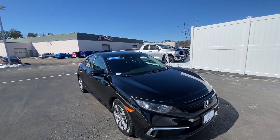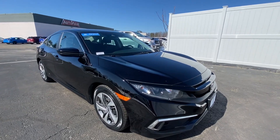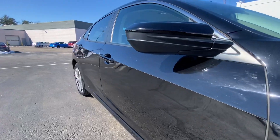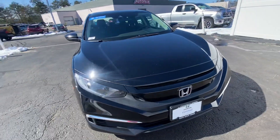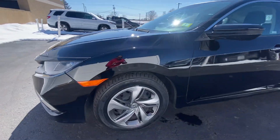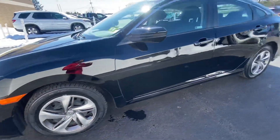Hi Dave, it's Brittany from AutoFair Honda here to show you the 2020 Honda Civic. Black paint, we have these really sleek body lines along the sides here. LED headlights and these really nice dual tone laser cut rims with the Honda emblem in the middle there.